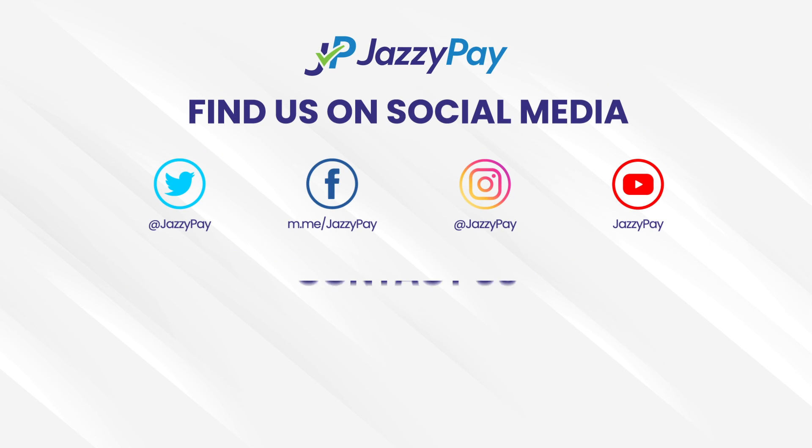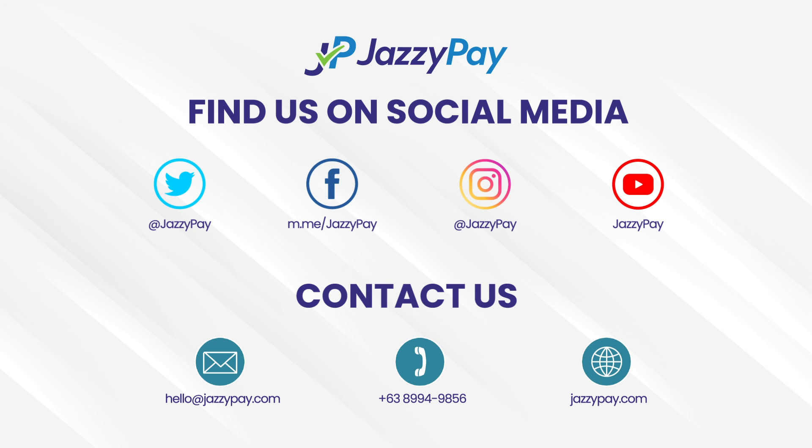Upgrade your payment system by registering your business with JazzyPay now, or contact us for more details.